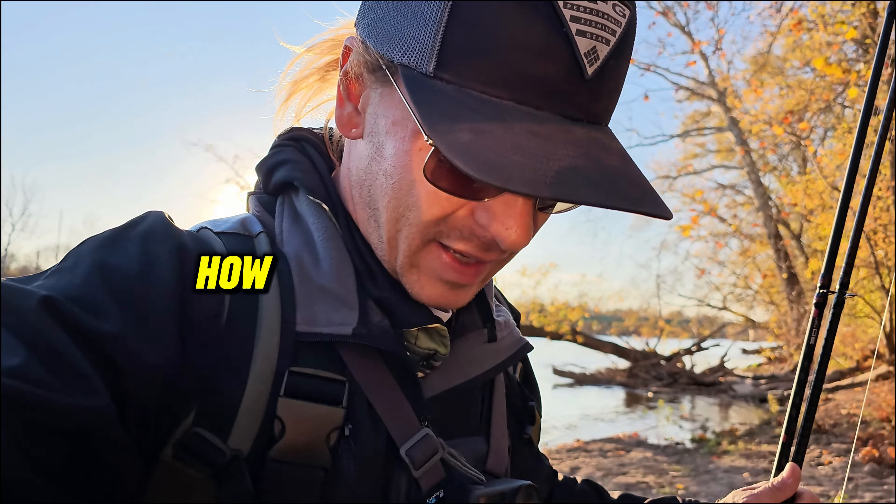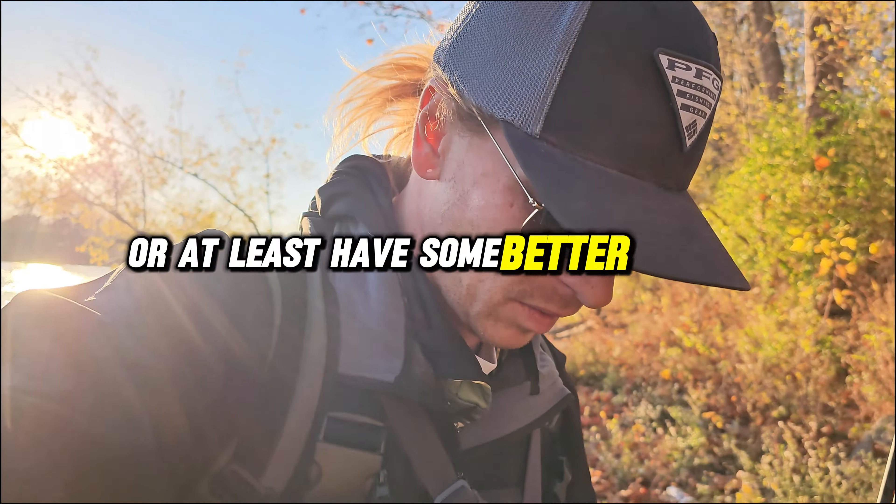I just want to give you guys a few tips on how to catch a few more fish, or at least have some better luck on these windy days.